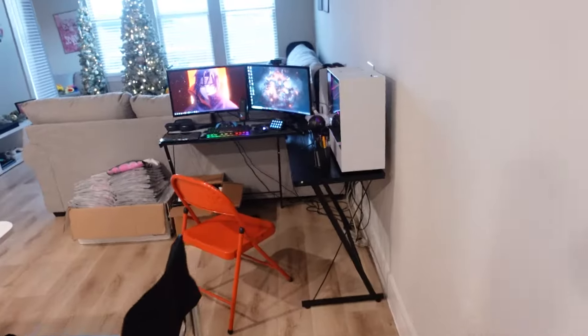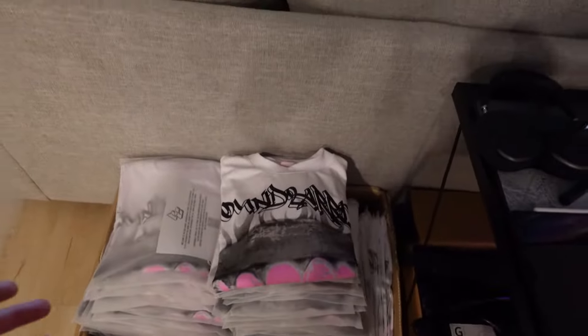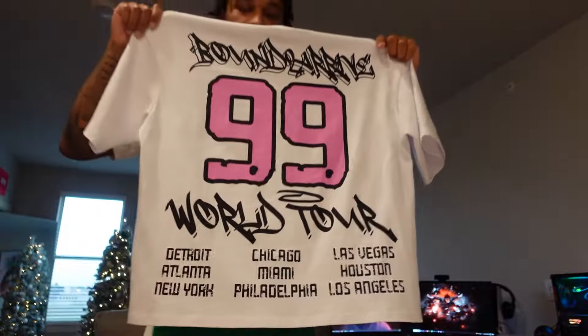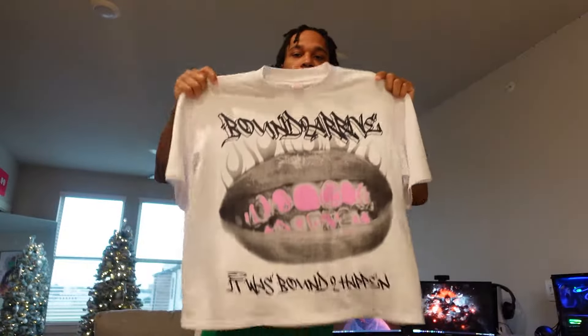Over here we got my PC setup — this is where I do all my work. Got the packages down here, all my Volunteer Ride tees. If y'all haven't shopped Volunteer Ride, please come shop — good brand, good quality tees. Let me show y'all one of the tees right now. This is a new Volunteer Ride tee — it says 'It Was Bound to Happen' on the front, 'World Tour' on the back with all the good cities on it. Custom label, thick collar, great quality — 300 GSM, can't really beat that.